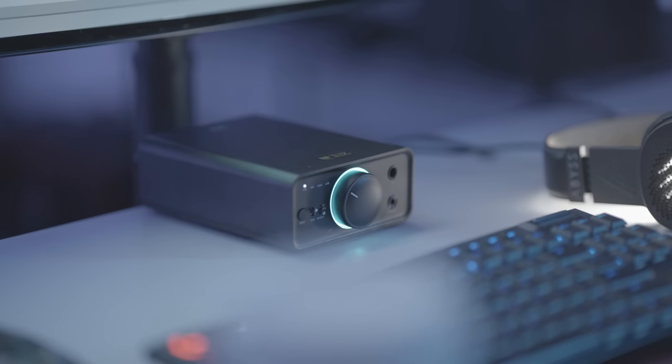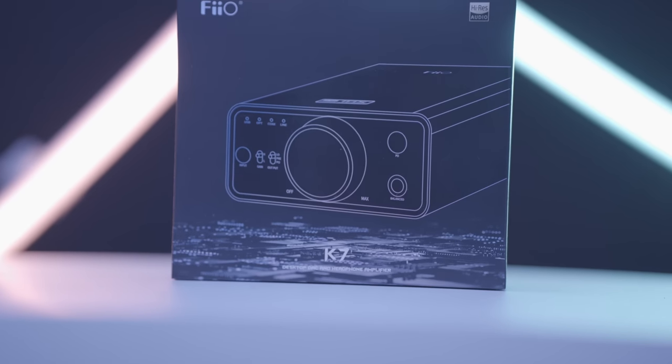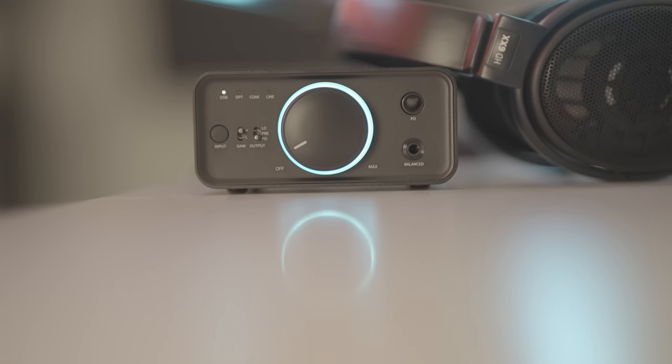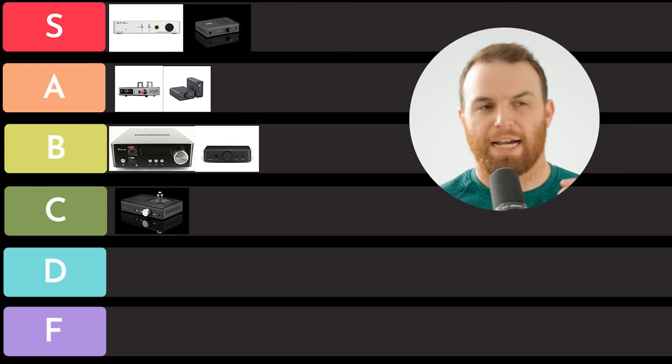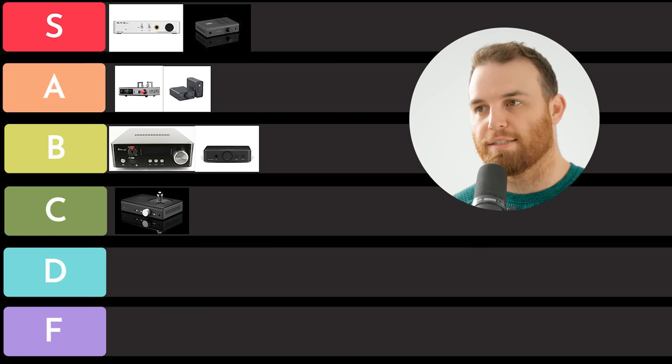The FiiO K7. This was an update to the FiiO K5, which was a very popular single-ended amplifier, and the K7 came out with a balanced version. I think when it comes to competing with something like the DX3 Pro Plus — which we're going to talk about and I think is S tier — compared to that, this has to be A tier. It's very good. I do wish it had a little bit more power and it's not perfect, but it is pretty good.